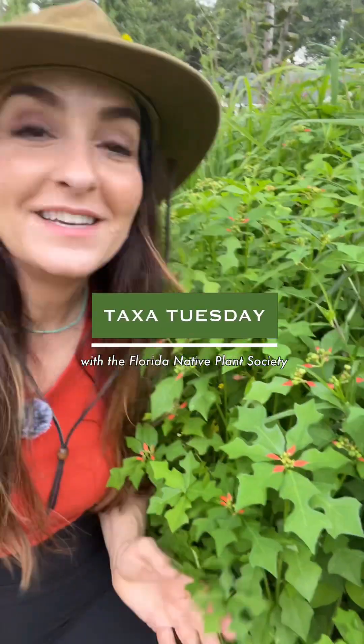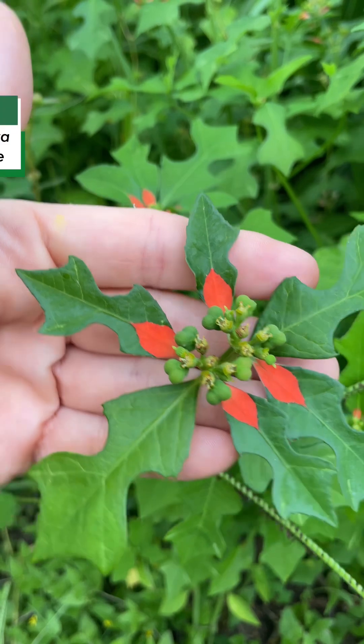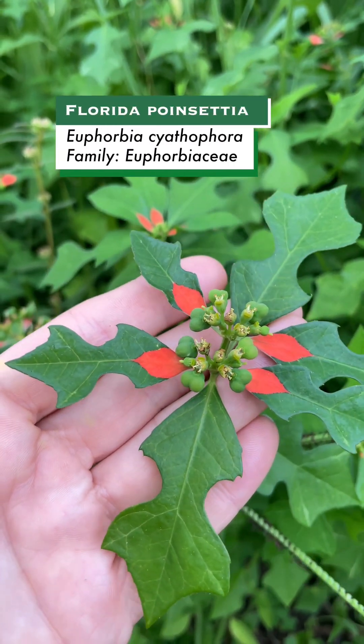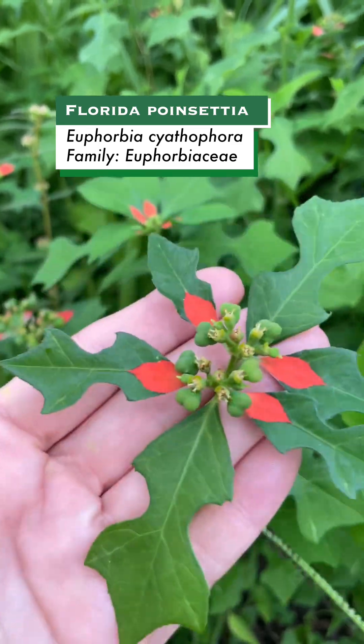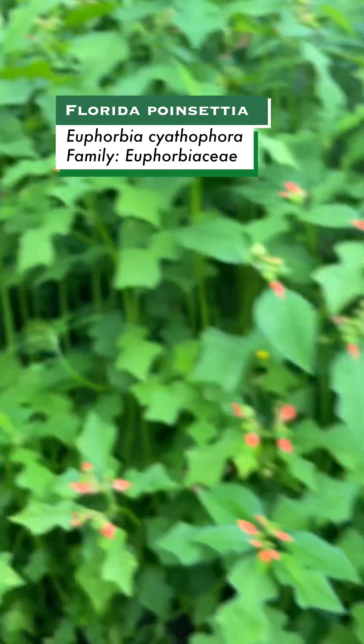Did you know that Florida has a native poinsettia? I'm going to tell you all about it before the sky opens up and falls on me. This is Euphorbia cyathophora and it has a lot of different common names: painted leaf, fire on the mountain, Florida poinsettia, wild poinsettia.